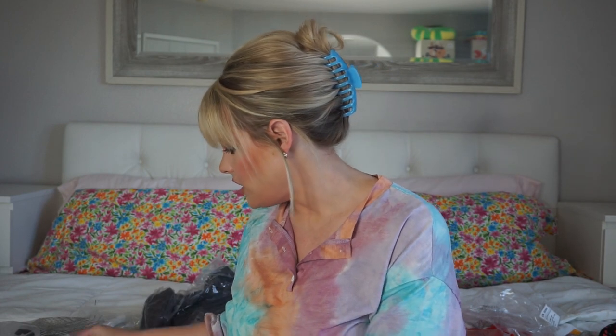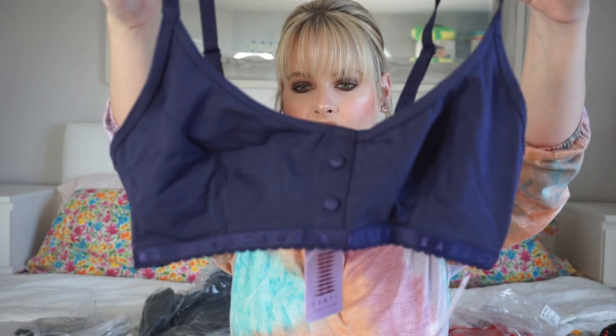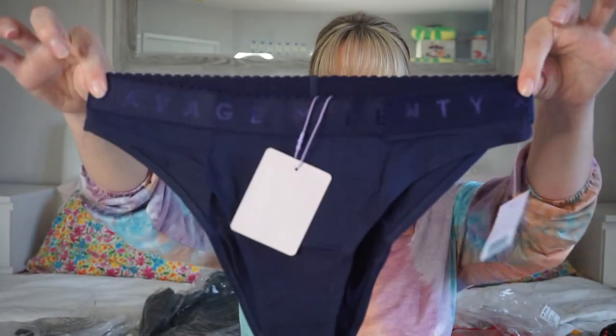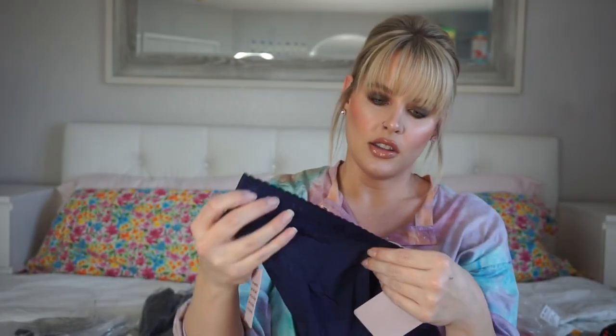Then I got another lounge set. Here is the bra — it feels really soft, has lace on the bottom that says Savage Fenty. I got it in this navy color. The straps are adjustable and the buttons are just there for decoration. I got this in a size large. Then the underwear to match — also in navy — I got in a size medium. So I got two lounge sets total.